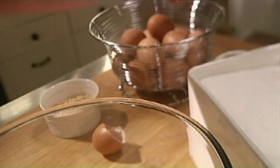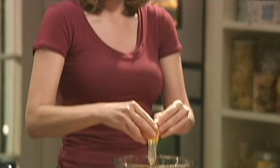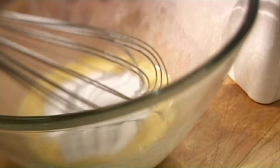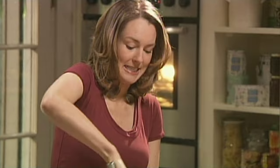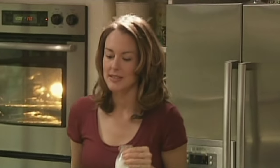Now for the custard — lots of eggs. Six eggs. A little more sugar, half a cup. So far nothing has changed from regular creme caramel, but it's about to, because I have coconut milk. You can of course use regular milk. Some people use sweetened condensed milk and leave out the sugar, but I find that too sweet. Two cups.